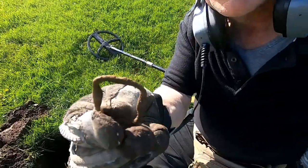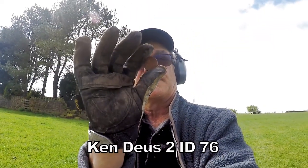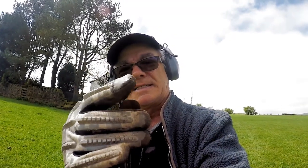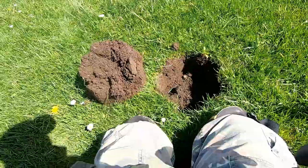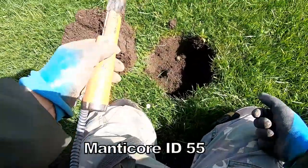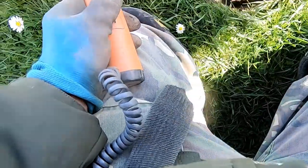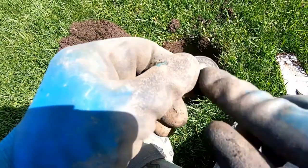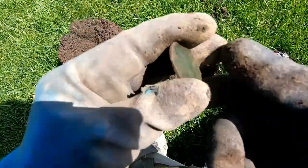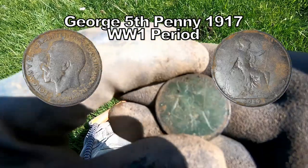86. Buckle — 19th, 20th century. Jolly good. Very good. And we found an old pound coin. So obviously it's Elizabeth the Second — been here a bit long. 55. There we go — George the Fifth penny. Very good, George the Fifth penny, jolly good. 1917 — smack in the middle of the First World War.